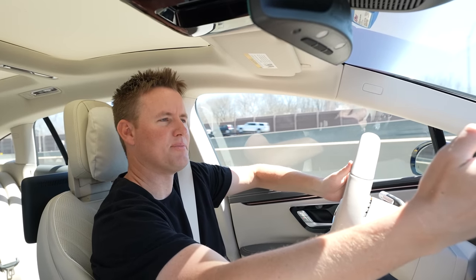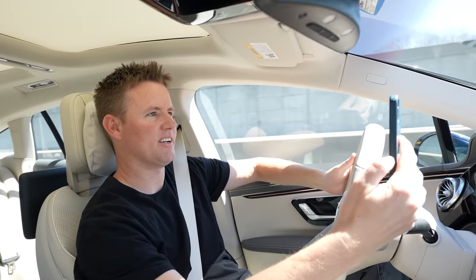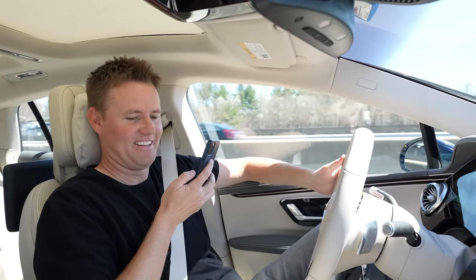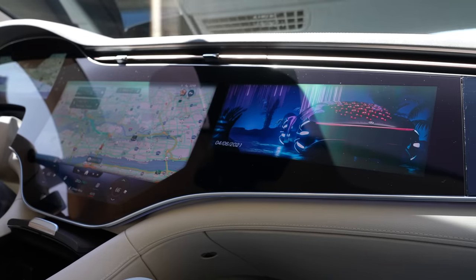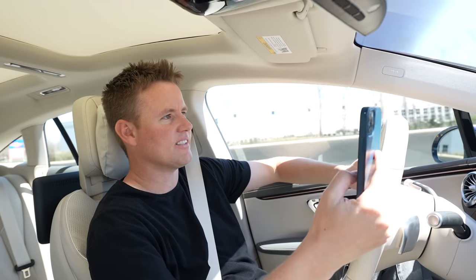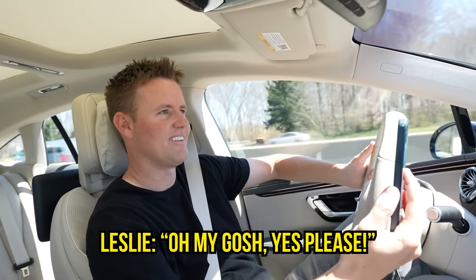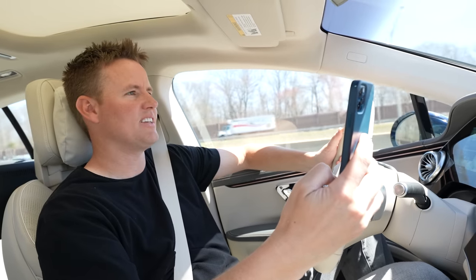There's a Tesla Model X right there. We are not in a Model X — I am in the fanciest Mercedes ever. It doesn't come out yet, but it is so smooth. It's the S-Class. There's three screens built into it; this one you can watch movies on. The doors are all automatic — open and shut. Heated seats. Hot stone massage.